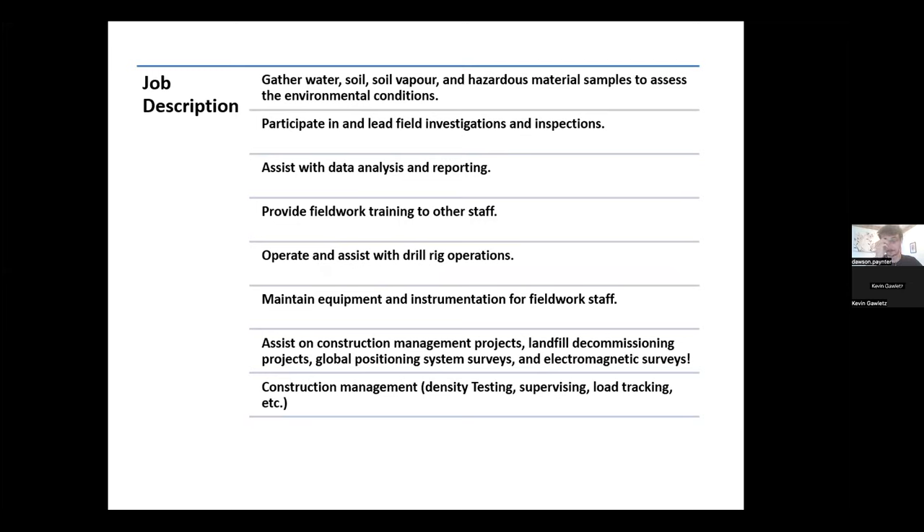So the job description — like I said, it's a jack of all trades. My main role is to assist project managers and engineering staff by gathering water, soil, soil vapor, and hazardous material samples. That could be asbestos, lead, mold, concrete samples, air quality samples — basically anything involving data collection and bulk sample collection. That's the main gig.